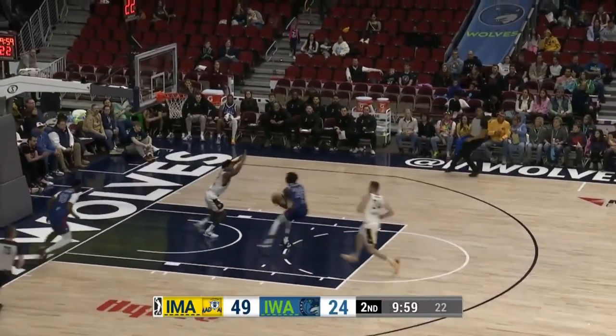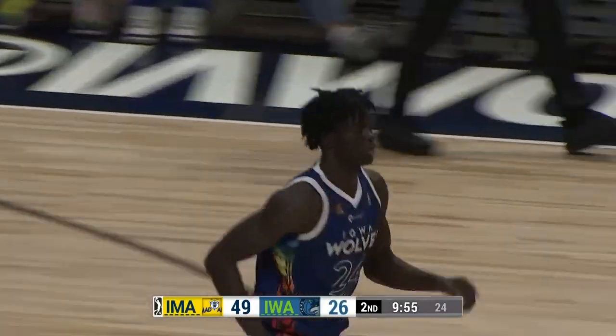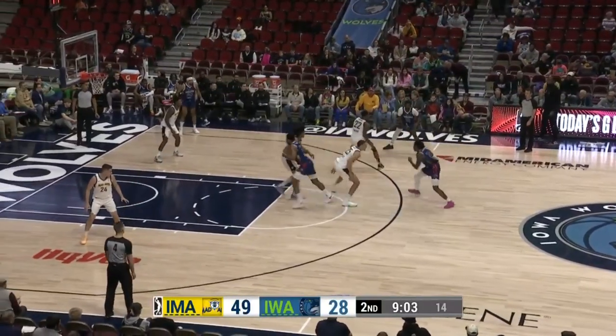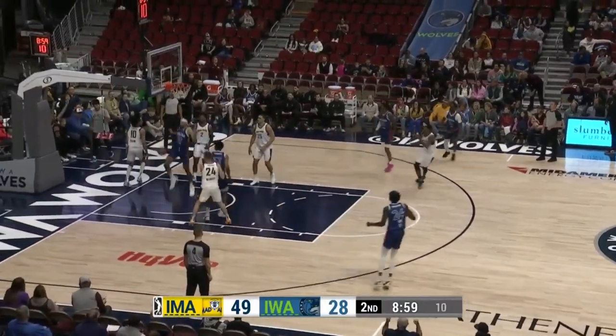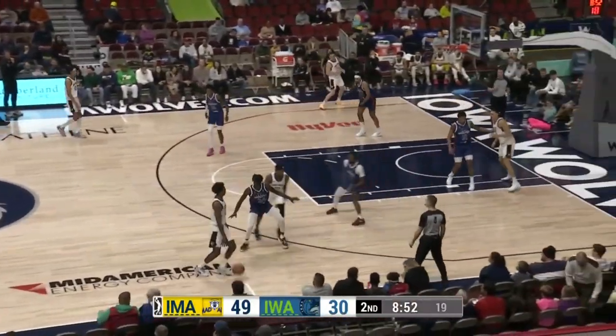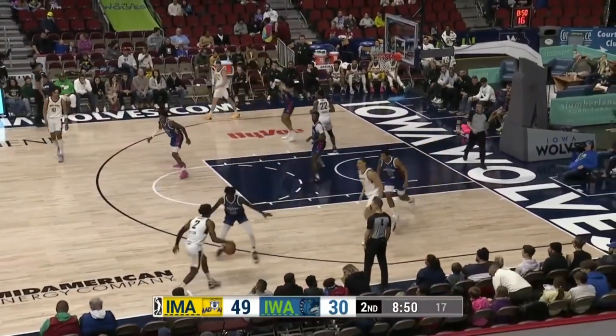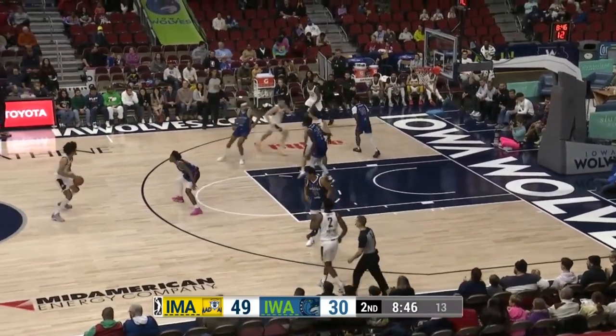Loose ball in the Iowa end of the floor and Yacht rises up and a two-hand flush — any foul? No. Hollins with two fouls already in foul trouble. Good backdoor cut there by Bowen — rises up and flushes at home. The lead back under 20, 49-30. Iowa trying to chip away.